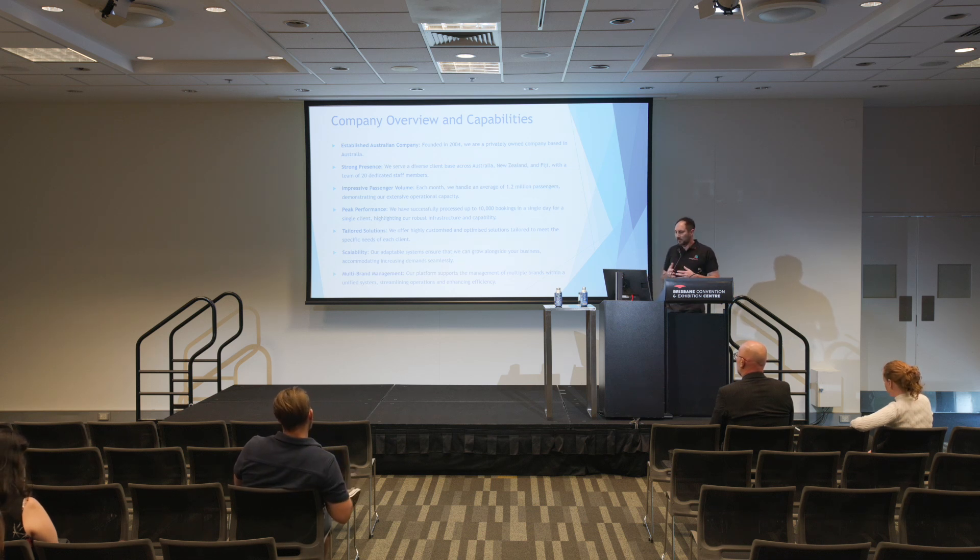We've got multi-brand management as well, so if you've got a lot of companies under your umbrella, or if you're a group — like one of our clients is Journey Beyond, and Journey Beyond has a number of brands that all do different things — we can handle that through all of our modules, which I'll show you next.